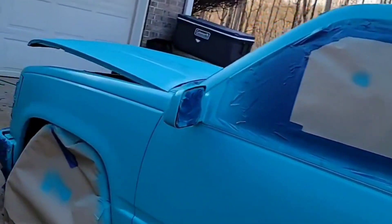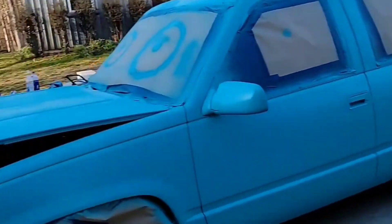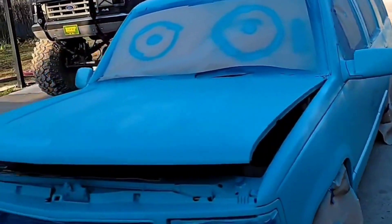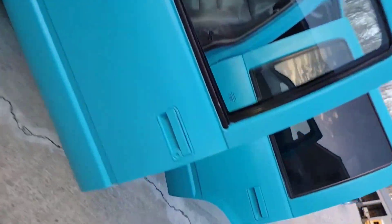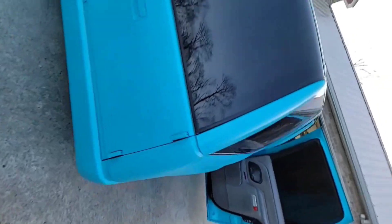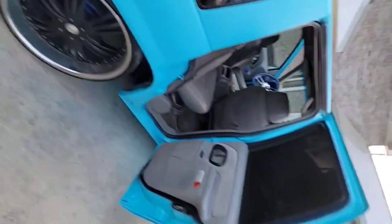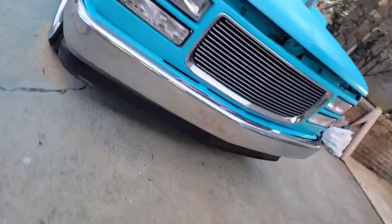Going to have the windows tinted this week, new tire for this side, and post this unit for sale. There it is with all the tape on it — hit the door jams. Got to pull the tape off the taillight, I just noticed that. Damn, I gotta paint the valance that blue color.